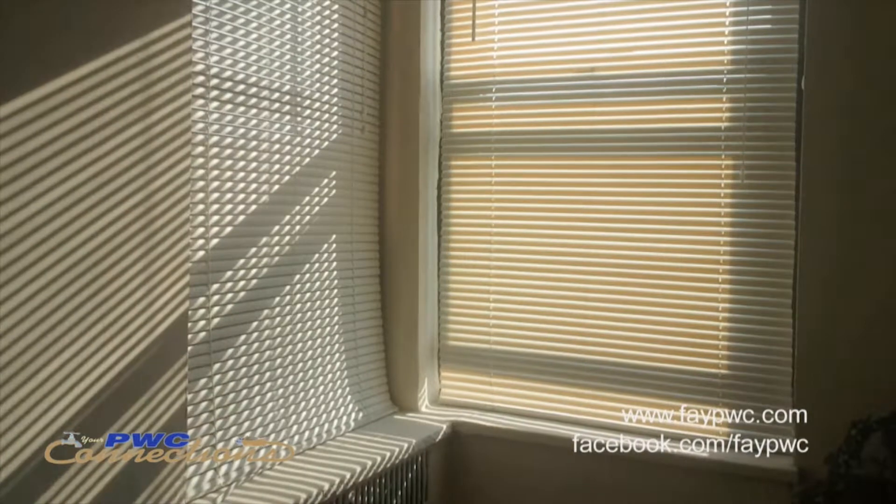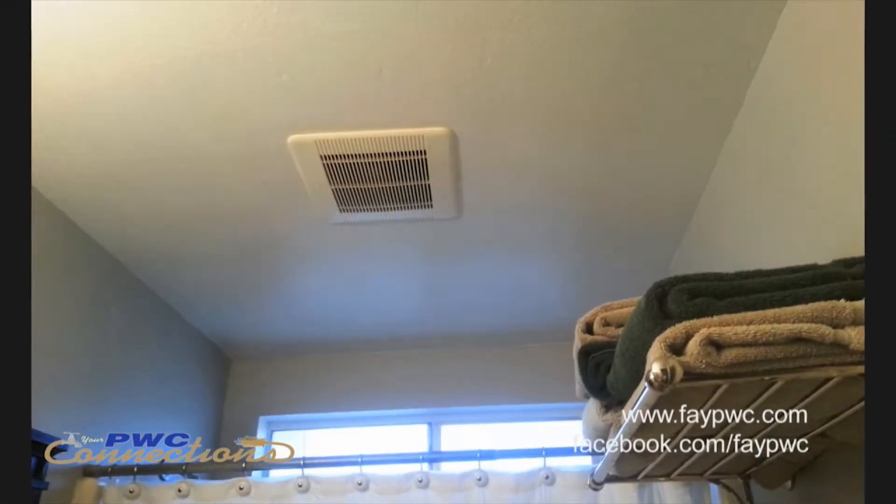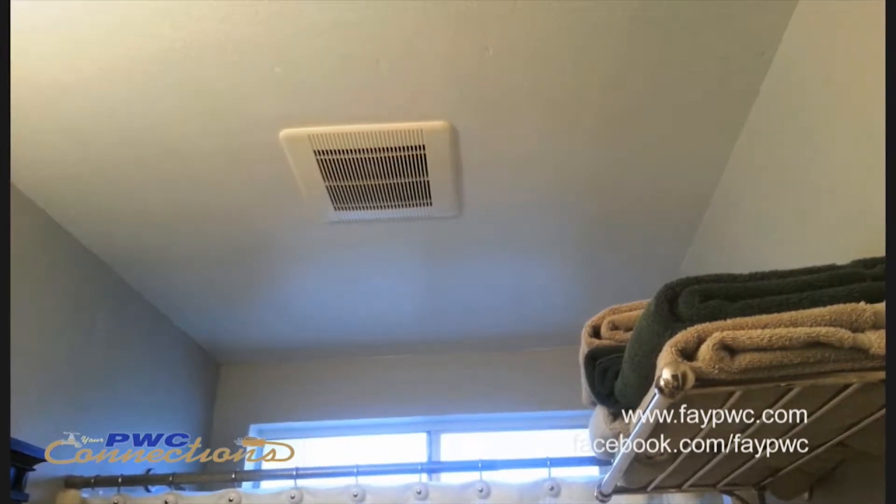Making sure that your drapes and blinds are closed during the day is going to make a difference in your temperature. Also make sure that when you are taking a shower you have ventilation to remove that heat and humidity. Humidity can make a difference in the way that temperature feels on the inside of your home.